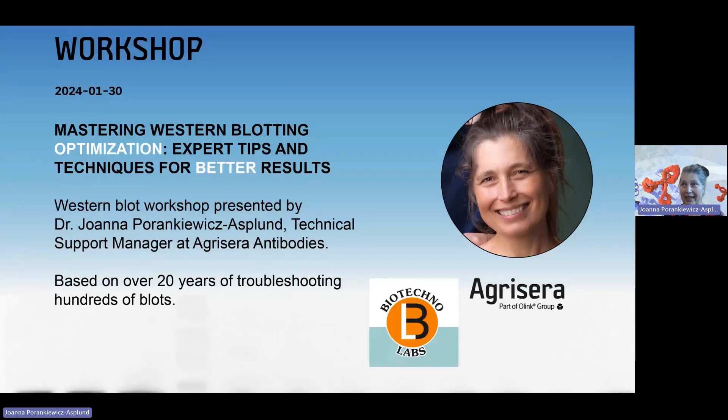Mastering Western blotting optimization — expert tips and techniques for better results.